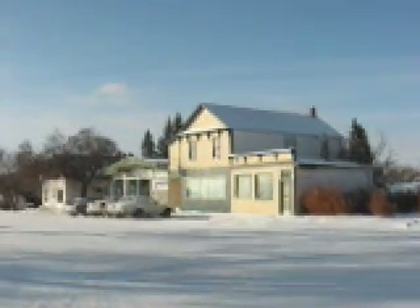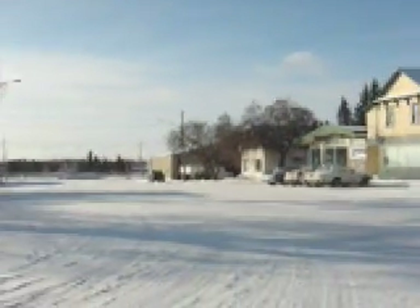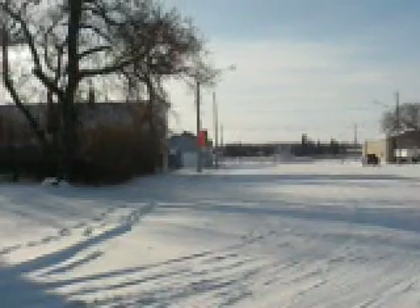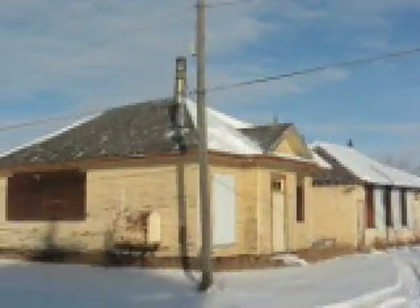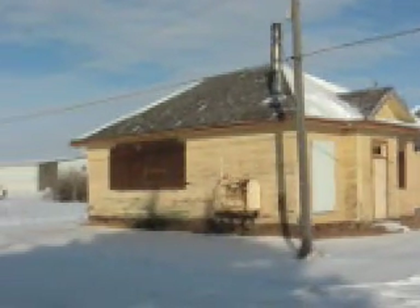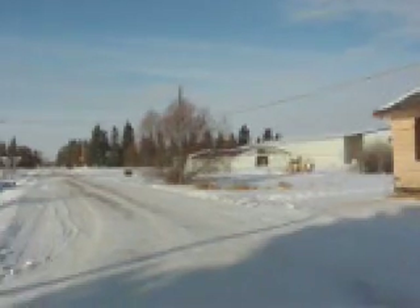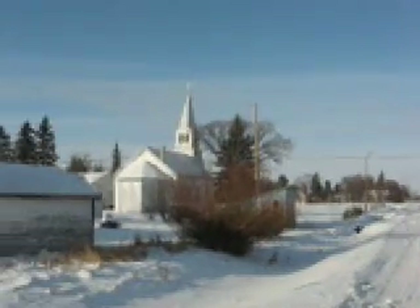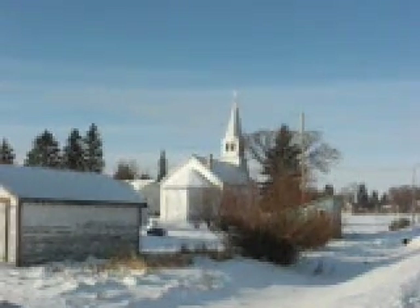What appears to be an old bank building — Credit Union. That probably would have been the train station down there. These are probably the old Theodore schools, although not in situ anymore. There's the community center, and I think that that's the Elim Lutheran Evangelical Church, built in 1916.